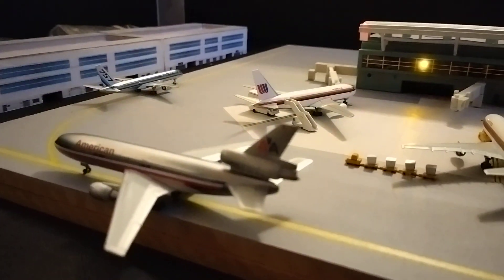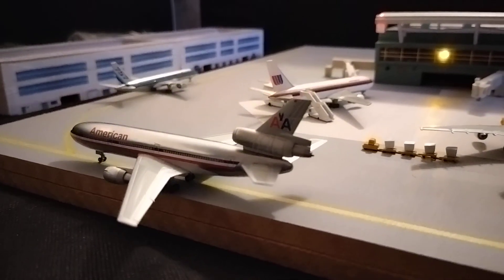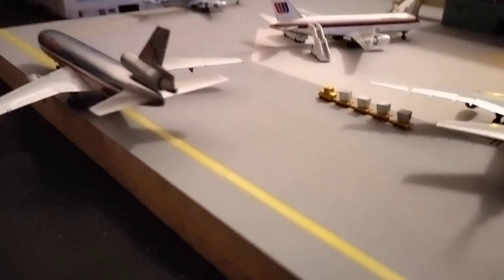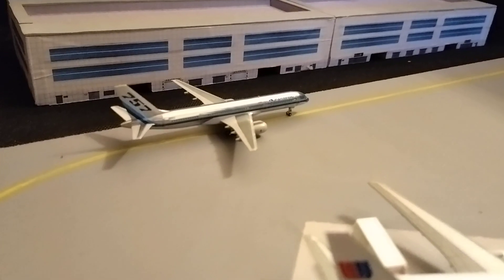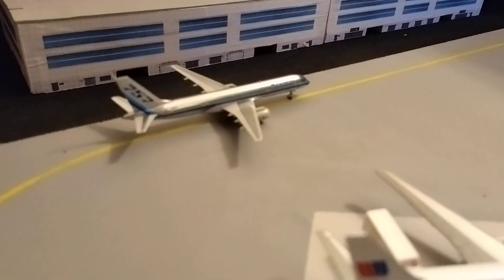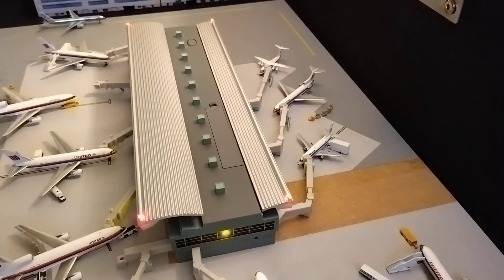On the taxiway, we have an American DC-10 taxiing to the runway for a flight out to Amsterdam in the Netherlands — it's second in line for departure and will be taking off within about five minutes. Finally, an Eastern Airlines 757-200 is first in line to the runway for a flight out to San Juan, where Eastern has a hub in the Caribbean.